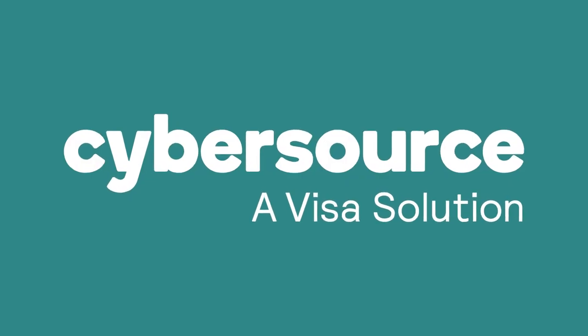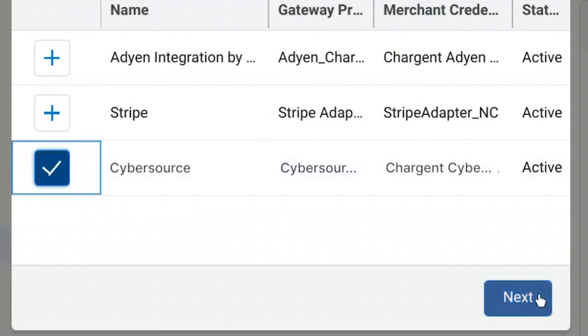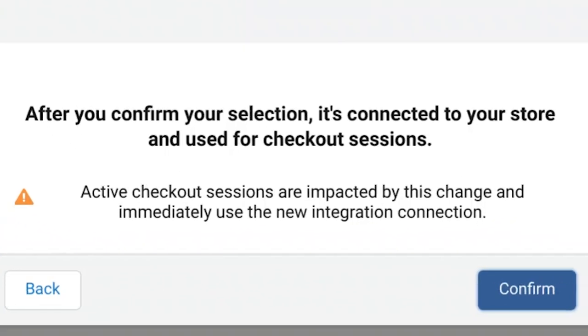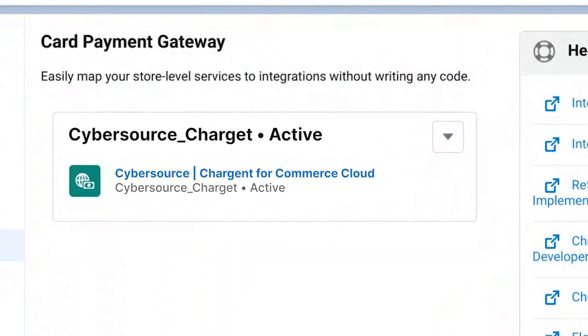I can choose from the gateways that have been integrated. Today, we're demoing using CyberSource. Simply click the plus sign next to the CyberSource option. The next page reminds me that this action will impact active sessions that are happening currently on the Commerce Store. I click Confirm. As I have done my primary setup before — including setting up the gateway credentials and the payment gateway records — these details are covered in detail in our implementation and administration guide.